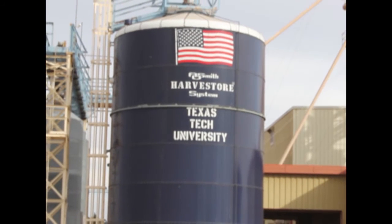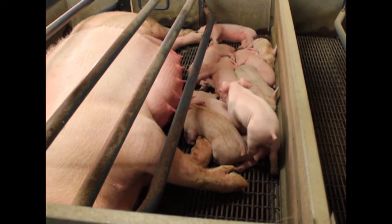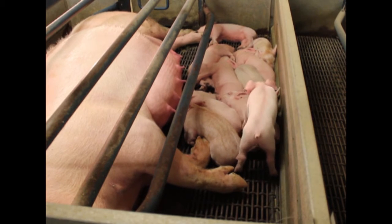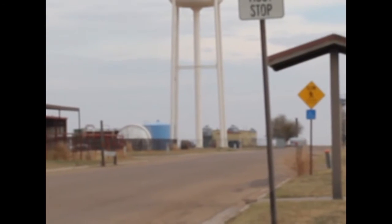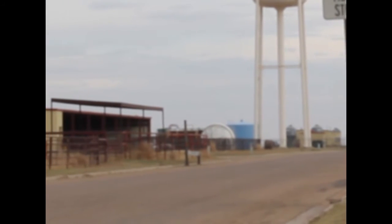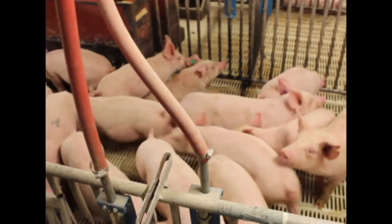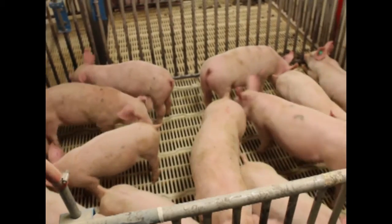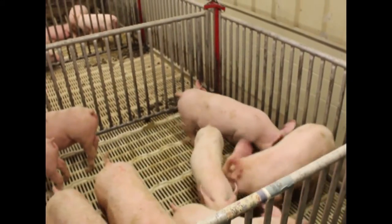Piglet management is critically important to the survival rate of each litter. The most fragile time in a pig's life is from the day they are born until they are weaned at approximately day 21. As with every great swine operation, the Texas Tech Swine Facility does its very best to manage and minimize the stress for these piglets at this stage. In this informational video, there will be some explanation on farrowing procedures and a walk through the farrowing period. This video is designed to inform and encourage correct farrowing and processing procedures.